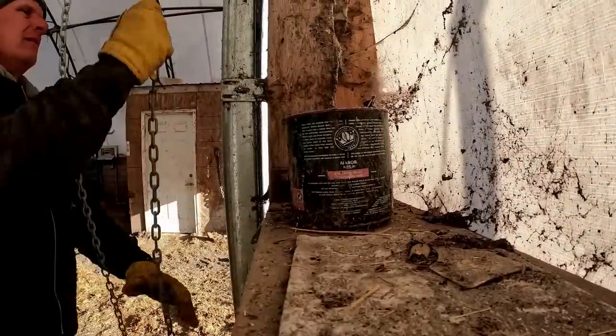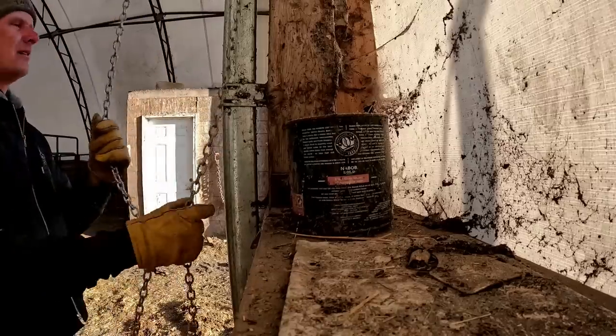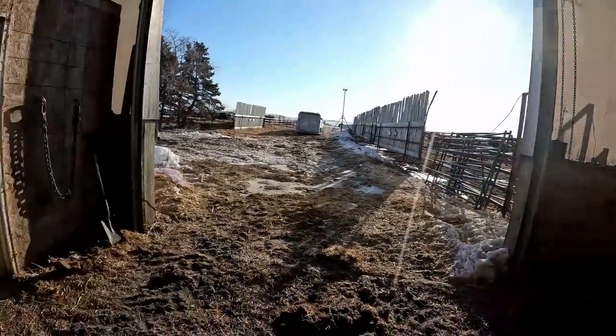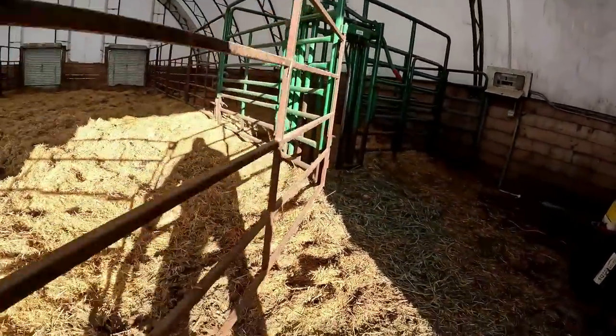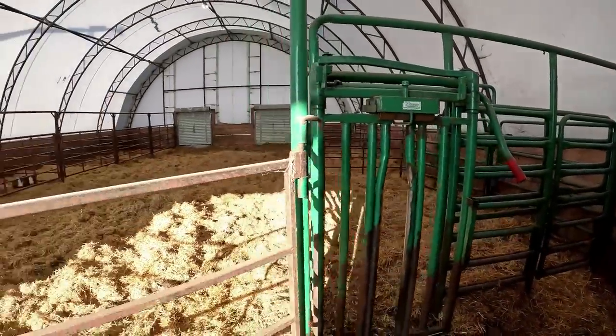Today we got a few things on the go. We got a vet — Ryan is out. We're going to test our bulls just to make sure their semen is good for breeding season. It is not warm out. We do not have our squeeze set up, so we're going to put the bulls — hopefully they fit in the maternity pen squeeze here — and then we'll test them in there.